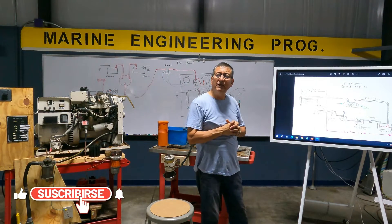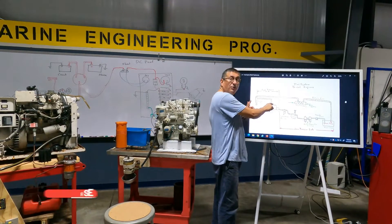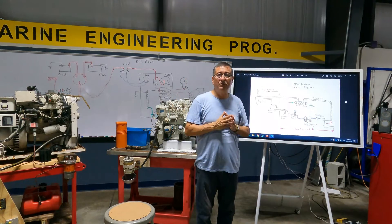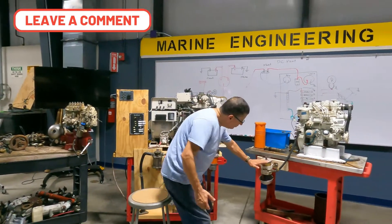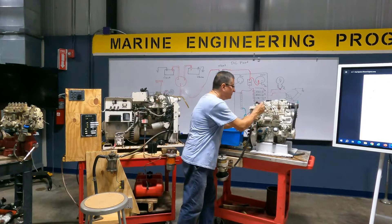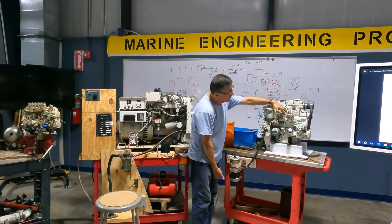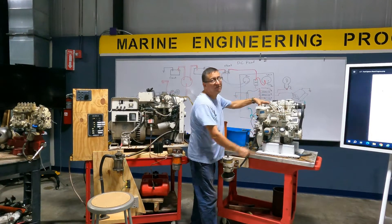The high-pressure side is between the output of the fuel injection pump and the injectors, operating at ultra-high pressure. To recap: low-pressure side runs from the fuel tank through the water separator, transfer pump, and secondary filter to the input of the fuel injection pump — at about 15 psi. The high-pressure side runs from the output of the fuel injection pump to the injectors.